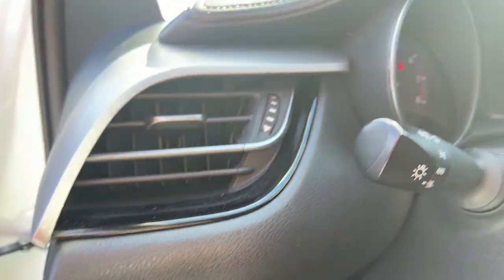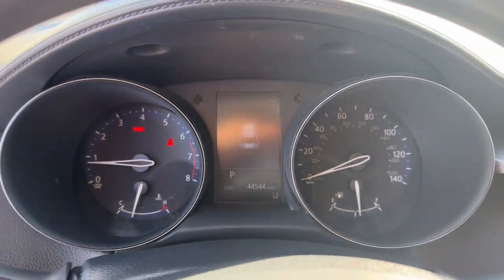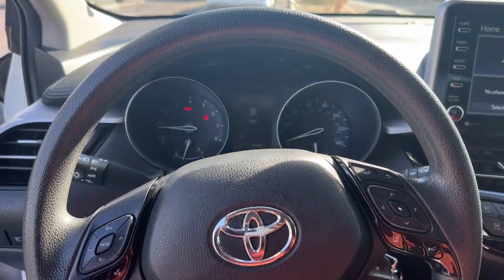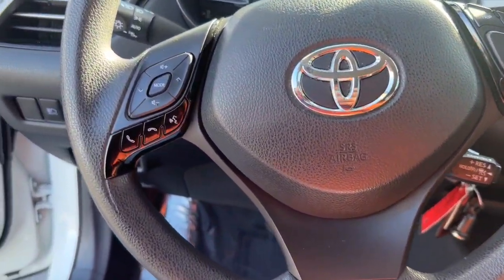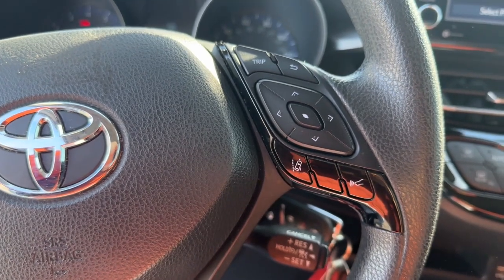Lane Departure Warning, Keyless Entry, Backup Camera, Heated Mirrors, Lane Keeping Assist, Adaptive Cruise Control, Satellite Radio, Multi-Zone AC, Wi-Fi Hotspot, Bluetooth Connection.